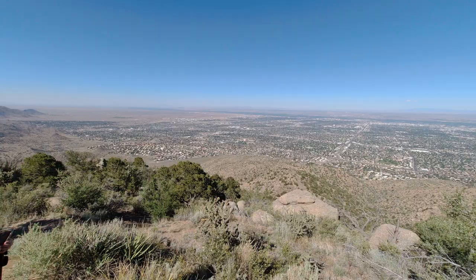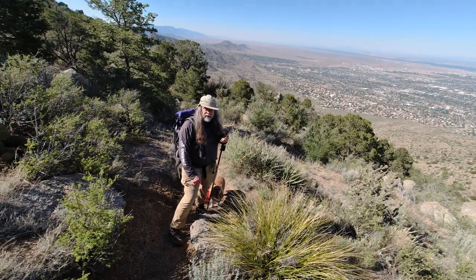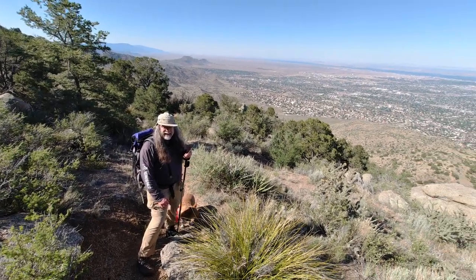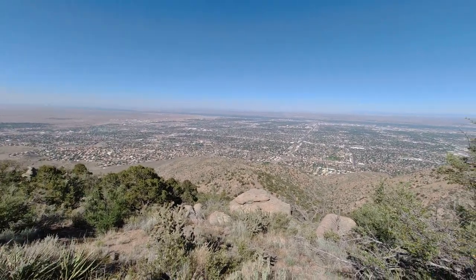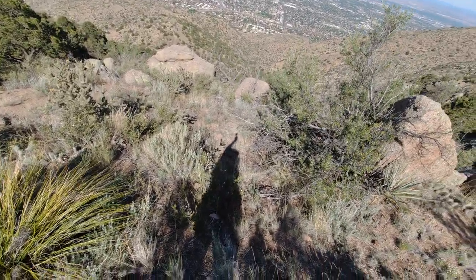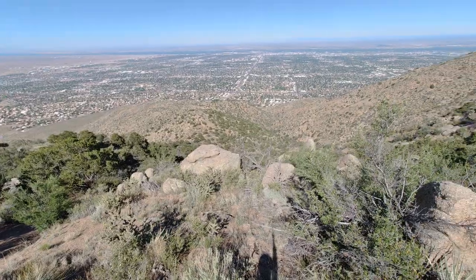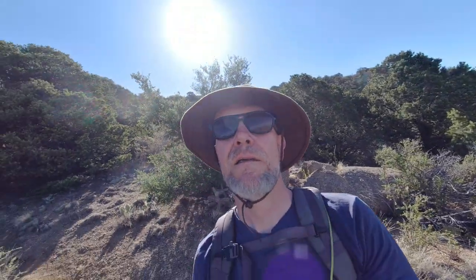How far up do you think we are now Will? Oh, I guess we've come up about 1,700 feet — maybe 1,600. The peak's just right up there. Very big slope up this last little bit — not scrambling, but it's a good go. Which is why we're taking a little break here and getting some oxygen. Let's do the rest of it.